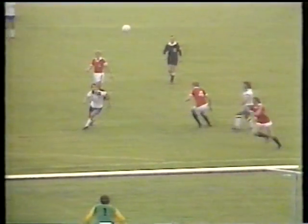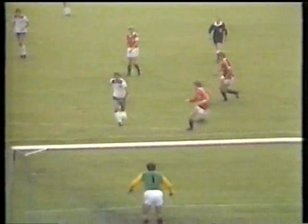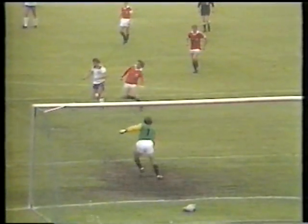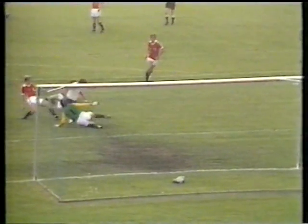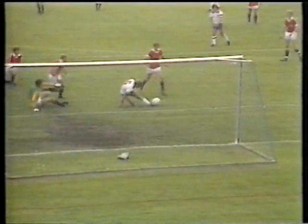This is due to sheer persistence. Watch him go past here. It might have been a suggestion of handball actually. Goes around the keeper, stumbles, persistent. And I think I'm right in saying that's his first goal for England, and he'll never score a more important one.